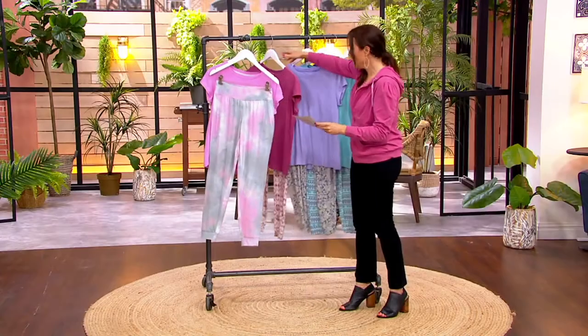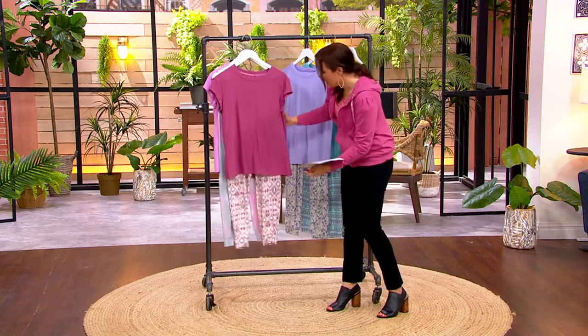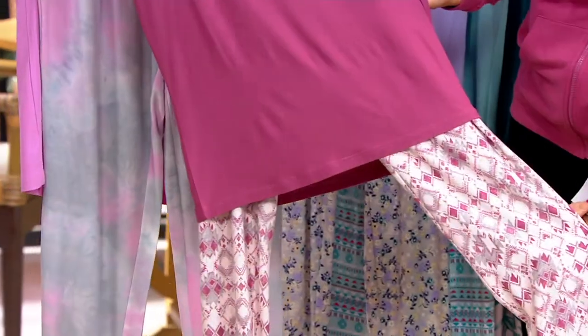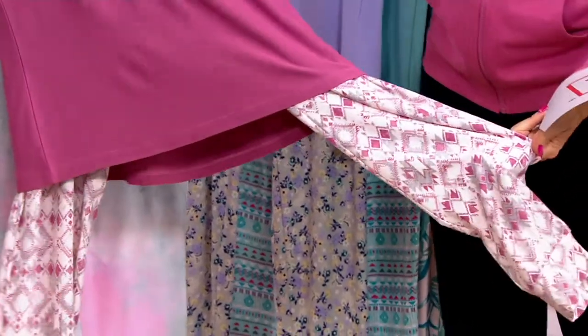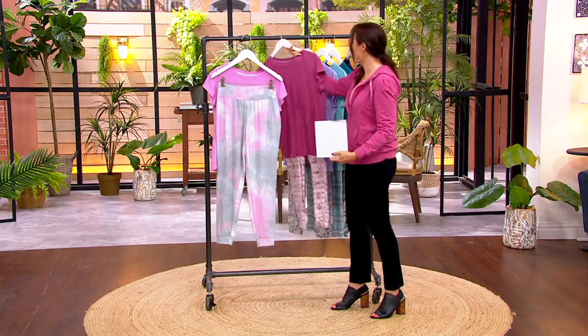That's set one. Then we have terracotta — only 600 left — and it has the prettiest geo print in the pant. I don't know how this is three easy payments of $8.53, but I'm glad it is.